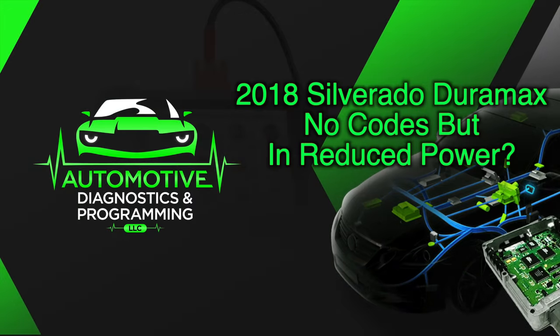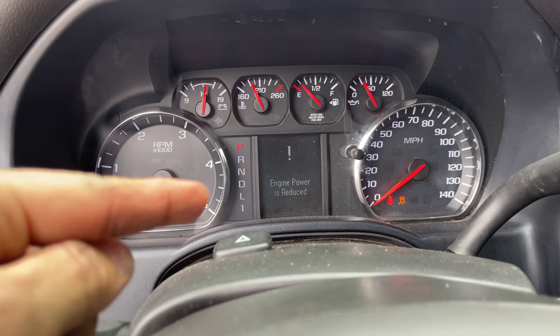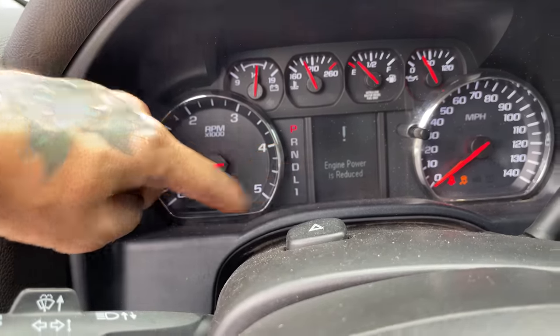We got ourselves a hero truck. What's going on everybody — today we've got a 2018 Silverado with the Duramax diesel. The customer concern is this reduced power message shows up, but if you notice there's no check engine light — it should be right here. It shows up and the truck is in reduced power when you drive it.